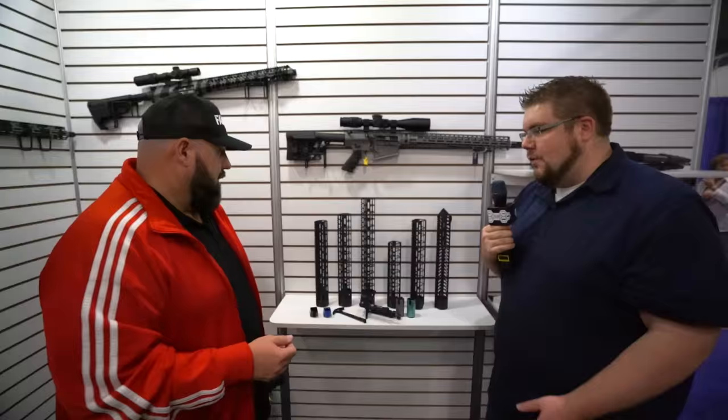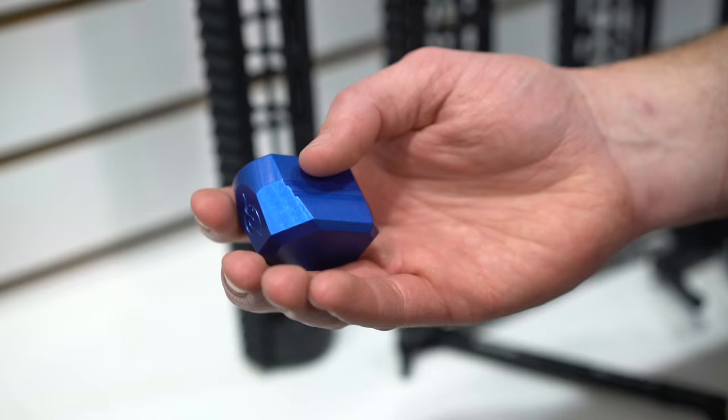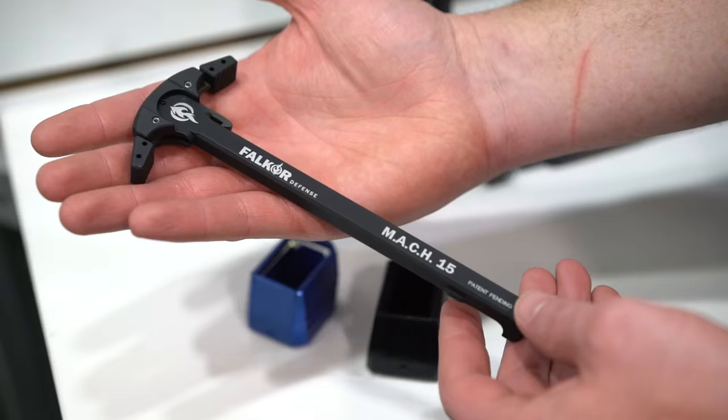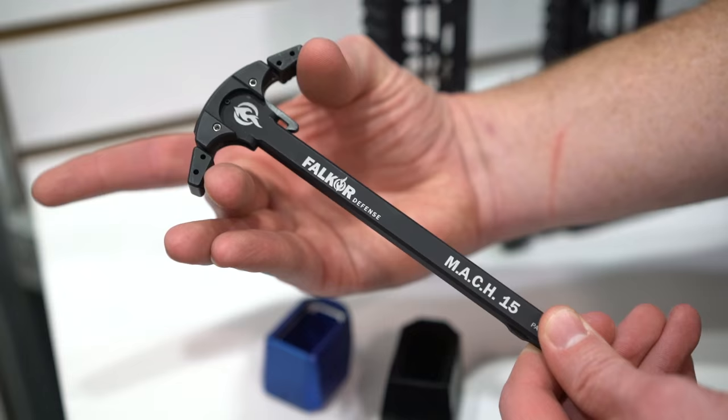We've got a line of mag extensions for Glock and M&P — plus five on the nine mil, plus two on the 40 cal. Those are shipping now and don't require tools for installation. Pretty badass little pieces. We also have the AMBI charging handle, very cool for this year, also shipping quarter two.